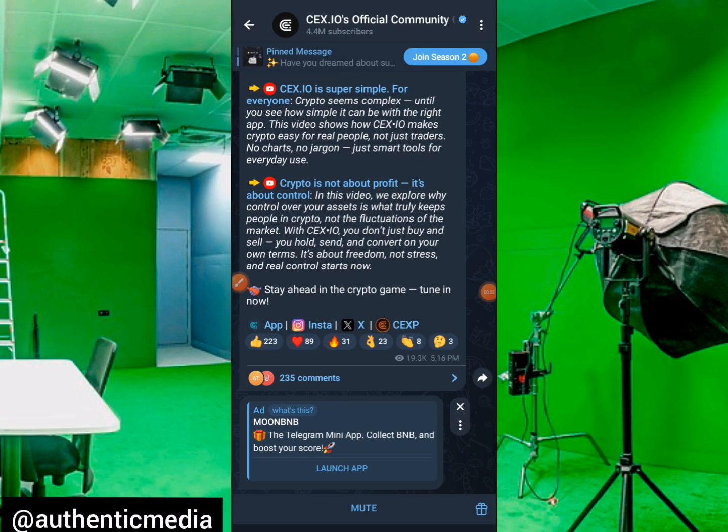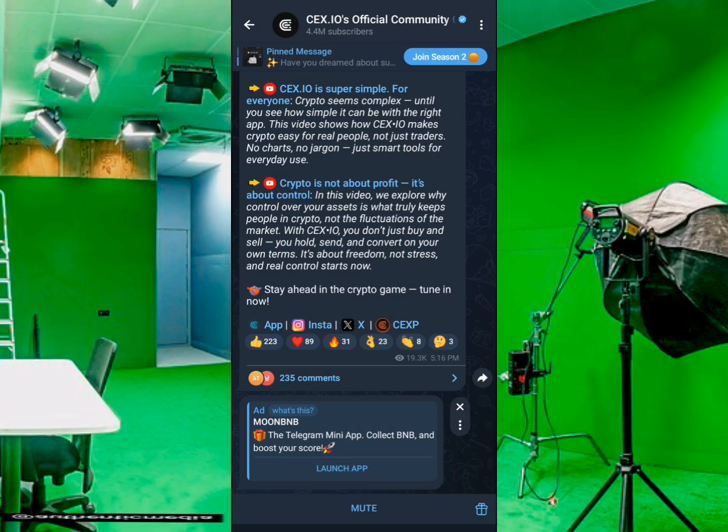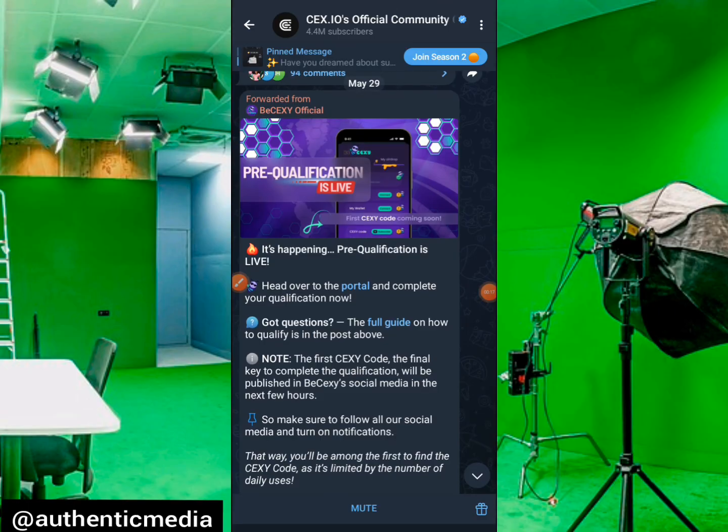Hello ladies and gentlemen, good morning to you all and welcome to our channel, Authentic Right Here. In this particular video we are going to be talking about Sears Deraio Power Tap and the latest update in the project, which is connecting our BeSexy wallet.